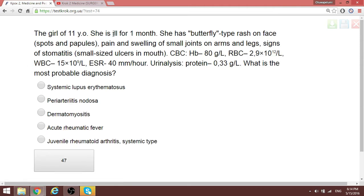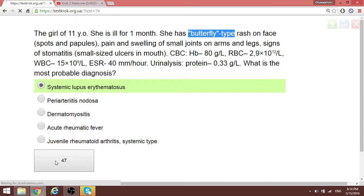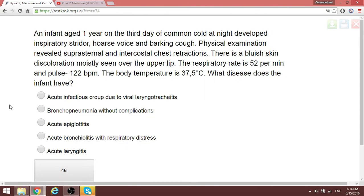Question 51: An 11-year-old girl has been ill for one month and has a butterfly-type rash on her face. Butterfly rash is always lupus — always lupus. If it were croupous pneumonia, as we said, croupous pneumonia has a flush on one side of the face, not a butterfly rash.